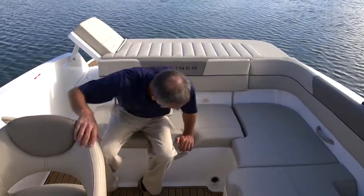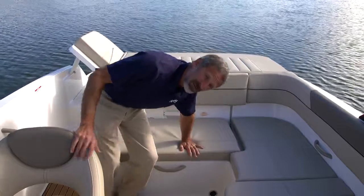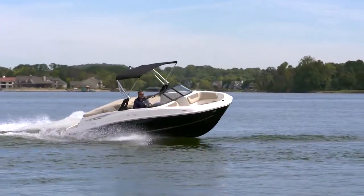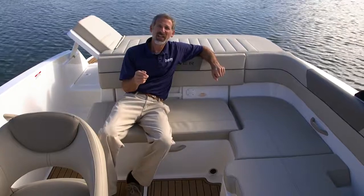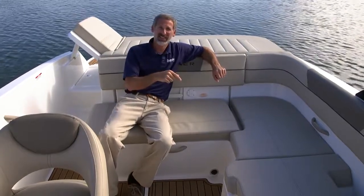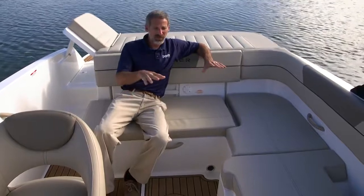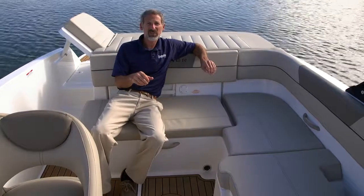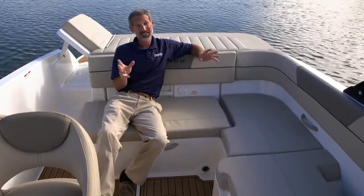Under the seat here, we've got a cooler. But let me leave you with one final thing — perhaps the most impressive way that this boat has evolved from the 185. It actually costs about $700 less. The newer model, with all of these vastly improved features, costs less than the one it replaces. You've got to like that.